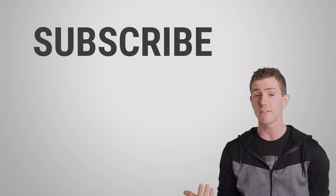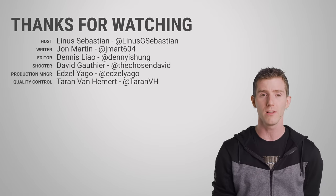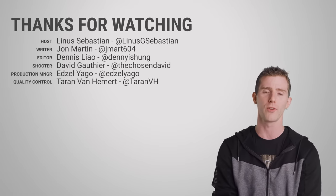Thanks for watching, guys. Like, dislike, check out our other videos, leave a comment if you have a suggestion for a future fast as possible, and don't forget to subscribe.